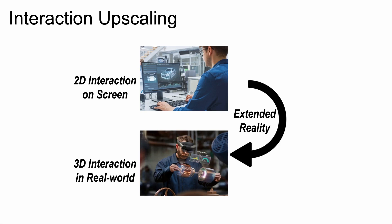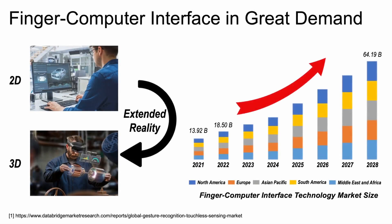Extended reality allows users to immerse themselves in a virtual world or superimpose virtual objects onto the real world. By doing so, extended reality brings a level of interactivity and immersion that was previously impossible in 2D spaces. With extended reality, we can now visualize products in 3D space, and the transformation from 2D to 3D interaction is making the finger-computer interface even more popular.